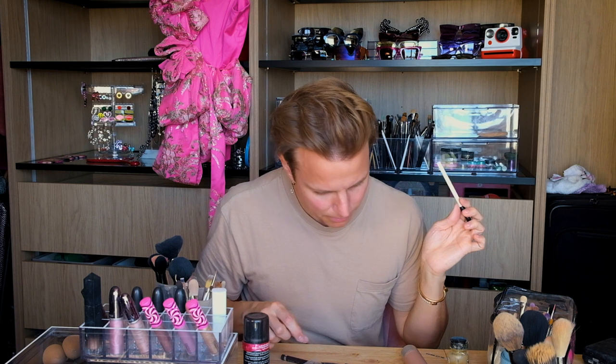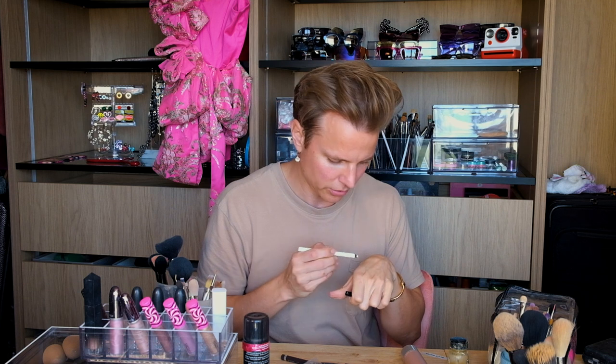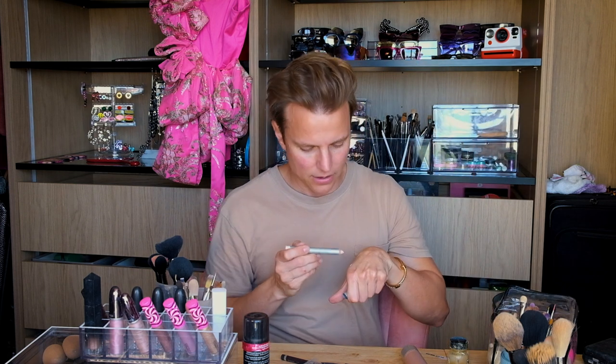I've got a white pencil and a black pencil for rimming my waterline. The white one is by Smashbox — though the NYX big fat white pencil is also really good, that's the one Bianca uses. This one is actually a Kryolan, which is also really good — a big fat white pencil for rimming your waterline.